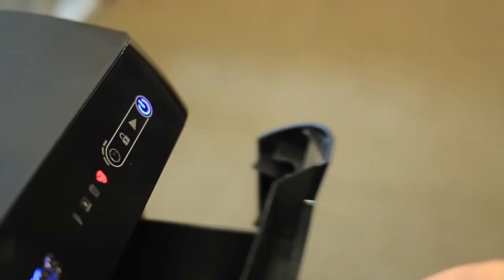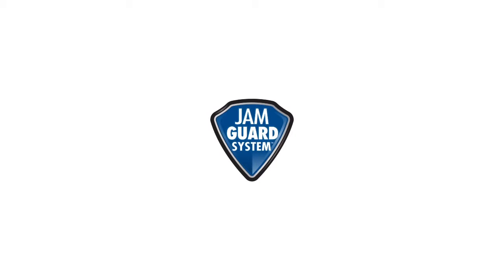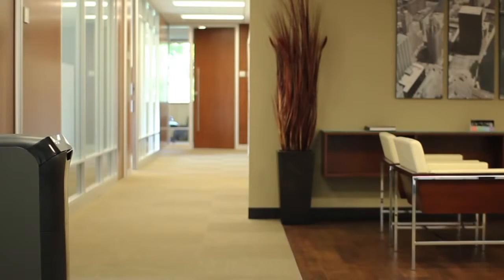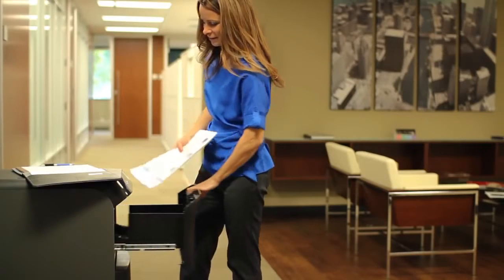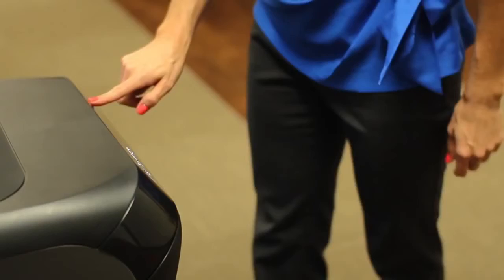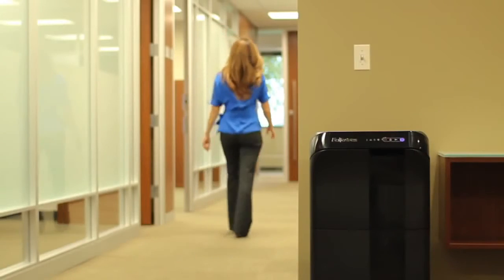AutoMax delivers dynamic performance from every angle. Consumer-driven features like the JamGuard system provide hassle-free operation, while SmartLock ensures confidential document security. It's also ultra-quiet and energy-efficient. The versatile flat-top design, pull-out drawer, and touch screen control panel make using the AutoMax easy. Additionally, the delayed start feature on the 500C lets you schedule shredding at your convenience.